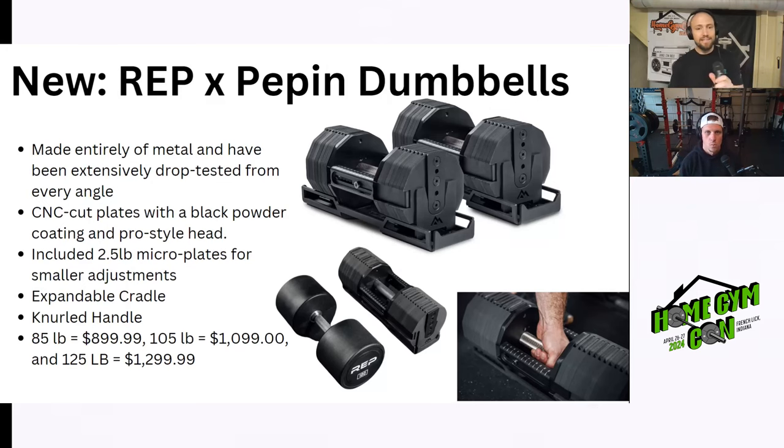We have a new product release: the Pepin Fast Series dumbbells. They've partnered with Rep to make the Rep and Pepin dumbbells. They're made entirely of metal and have been extensively drop tested from every angle. CNC cut plates with black powder coat and a pro-style head. It does have that Pepin cage, but it adjusts the same as the Pepin Fast Series with the knobs on the side for real quick adjustments. They include 2.5-pound microplates, expandable cradle, knurled handles, dumbbells up to 85 pounds.